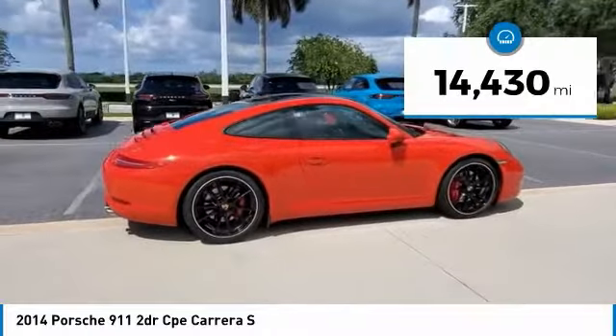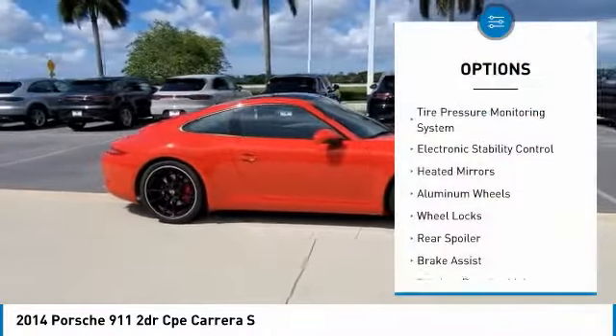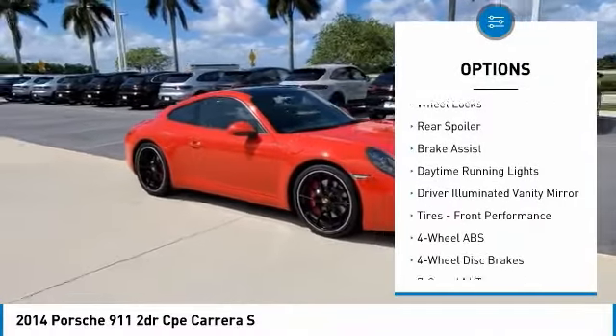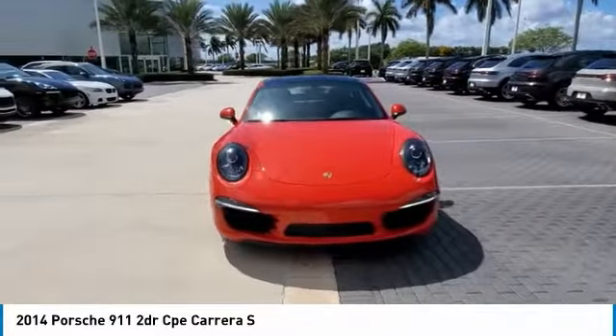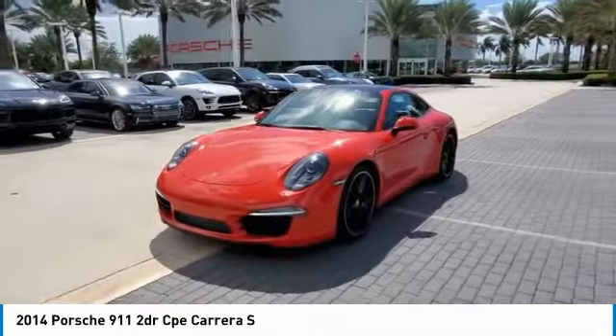This vehicle has less than 15,000 miles. Here are some of this vehicle's great options: tire pressure monitoring system, electronic stability control, heated mirrors, aluminum wheels, wheel locks, rear spoiler, brake assist, daytime running lights, driver illuminated vanity mirror, and front performance tires.